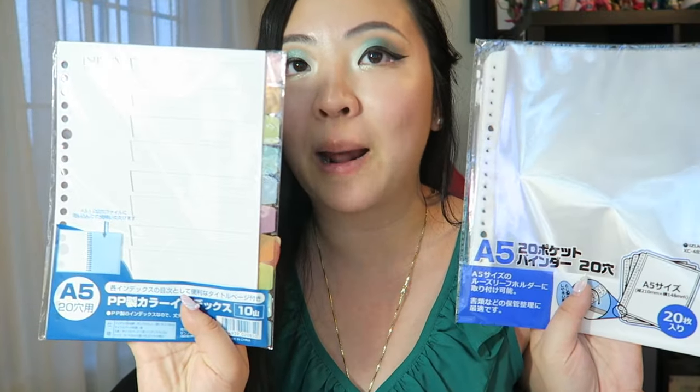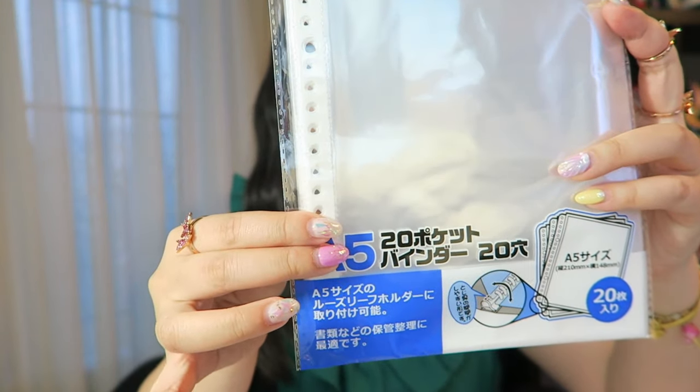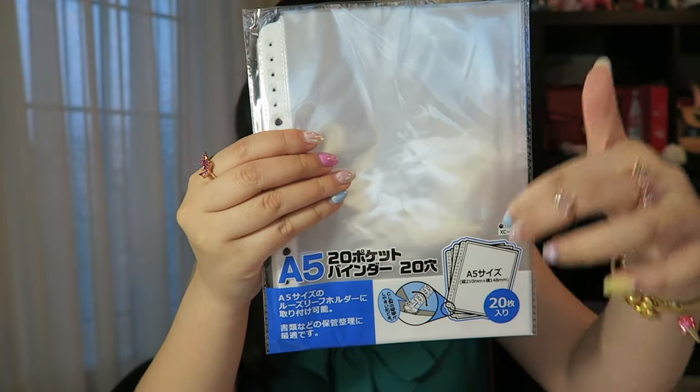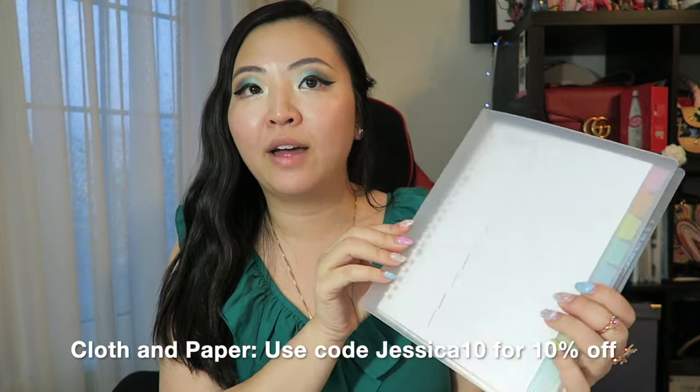I bought two things: a divider pack with 20 holes already punched, and a clear insert pocket where you can put paper inserts in between. Let's try it out. First, the clear paper pocket fits perfectly inside the A5 agenda from Cloth and Paper. And the dividers fit perfectly too! So I now have a fully functional Cloth and Paper binder. This tells me that all standard Japanese A5 20-ring inserts fit in the Cloth and Paper frosted agenda — great news for everyone asking how I'm utilizing that binder.